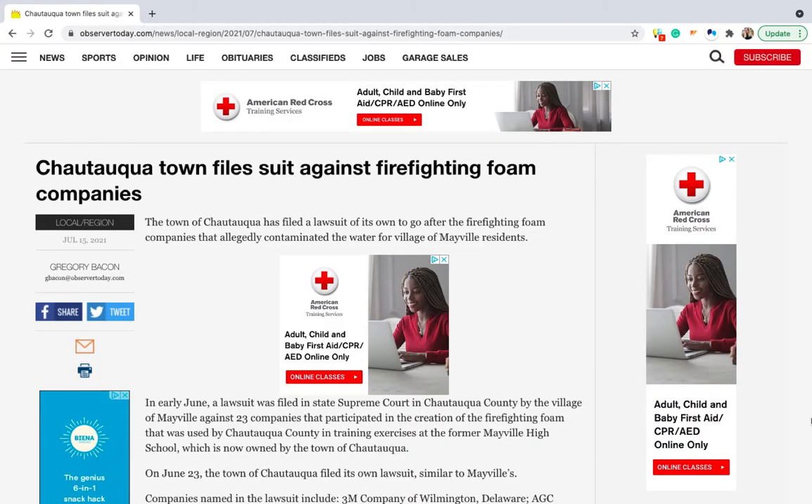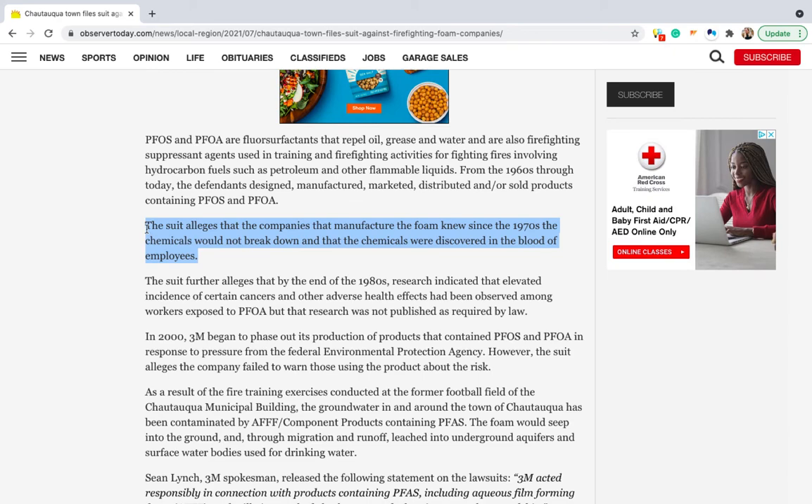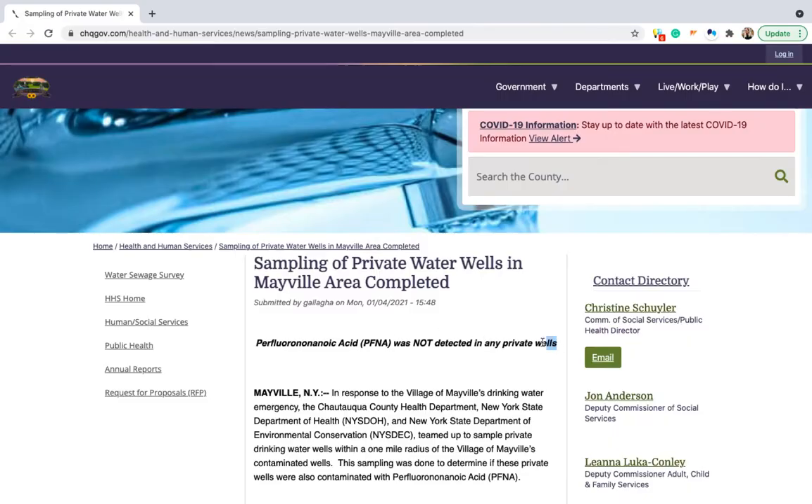But let's return to the village of Mayville. What happened and how was the water contaminated? Eventually the village determined that firefighting foam used in training exercises at the former high school was to blame. The village is now suing the manufacturers of the firefighting foam, alleging that the manufacturers had known since the 1970s that the chemicals in the foam would not break down once in the environment, and that by the end of the 1980s the companies knew that workers exposed to these chemicals showed higher incidence of cancer. Fortunately, after further testing, private wells in the village indicated no presence of the chemical. But this story highlights why it is important to test all well water.